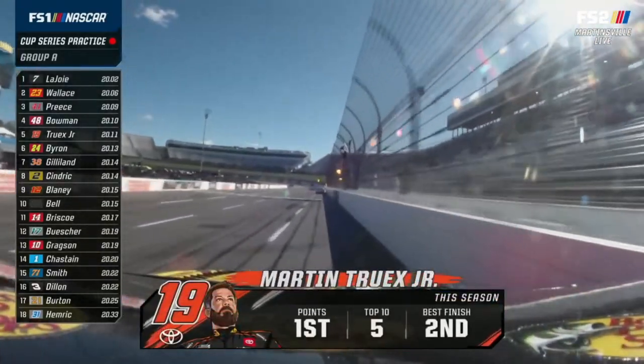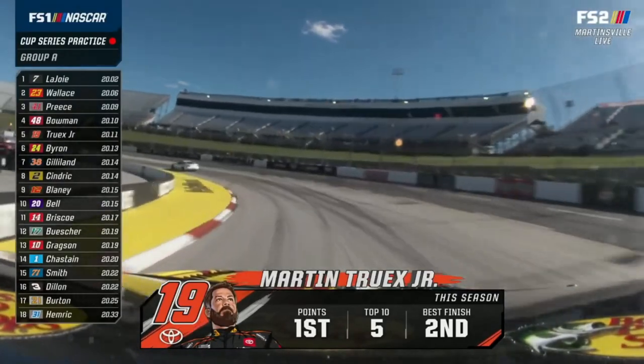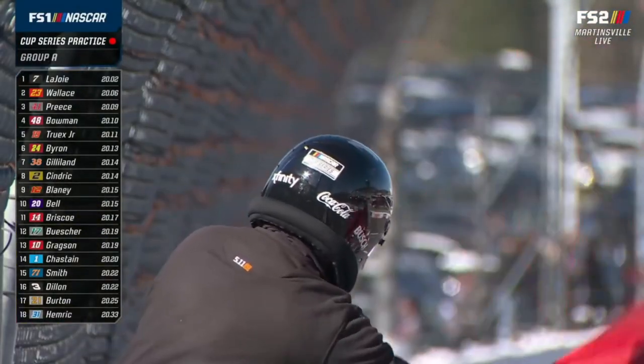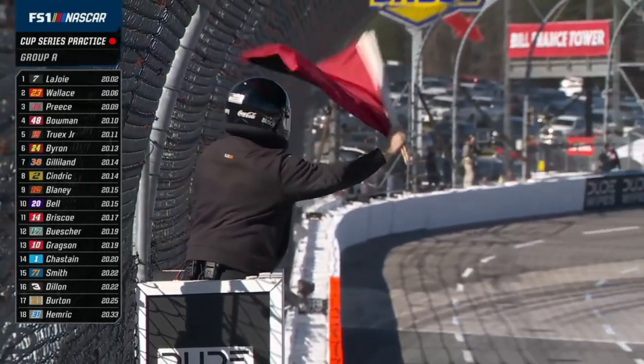Flags are out, ending Group A practice. Drivers have run as many as 55 laps in this practice session. Group B is on the way.